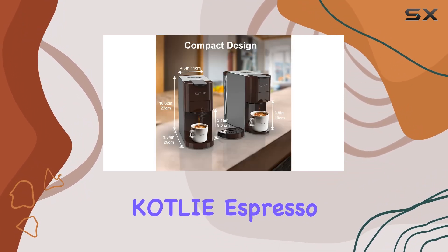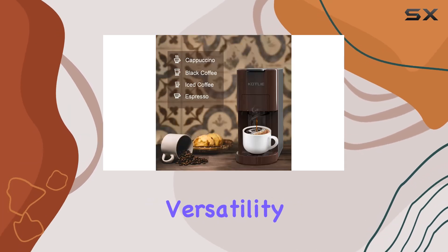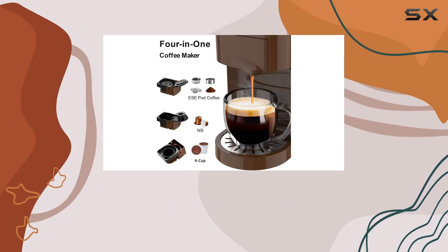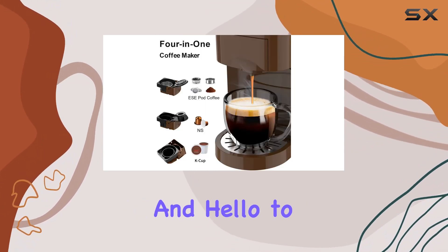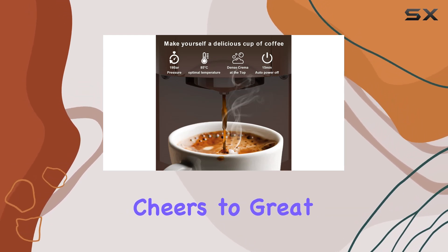Overall, the Cotli Espresso 4-in-1 Coffee Machine is a winner in my book. With its versatility, speed, and ease of use, it's sure to become your go-to coffee companion. Say goodbye to boring coffee routines and hello to a world of endless possibilities with the Cotli Espresso Machine. Cheers to great coffee.